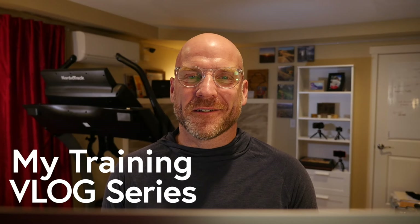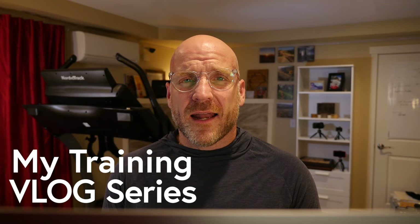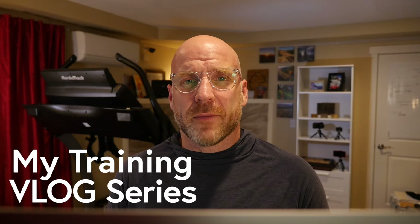Hi friends, welcome back to my training series. I hope you're well and hanging in there. For those of you who are new to this series, I've had several requests over the years to document my training and show how I train for big runs. I started this series at the beginning of the year to show how I'm training to get ready for Cocodona as well as some other things this year. So welcome aboard. I hope you enjoy watching how I train. Alright, let's get into it.